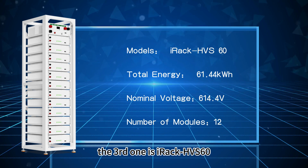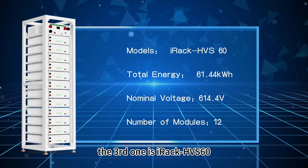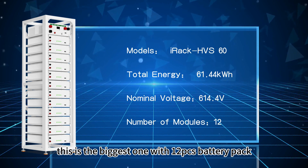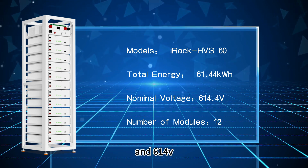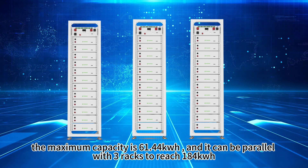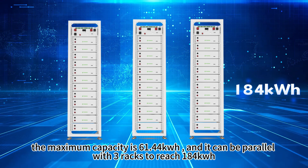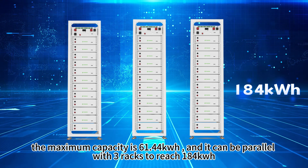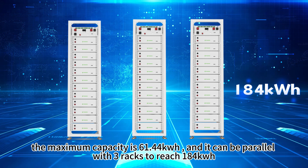The third one is the iRack HVS60 — the biggest one with 12 battery packs and 614 volt. The maximum capacity is 61.44 kilowatt hour, and it can be paralleled with three racks to reach 184 kilowatt hour.